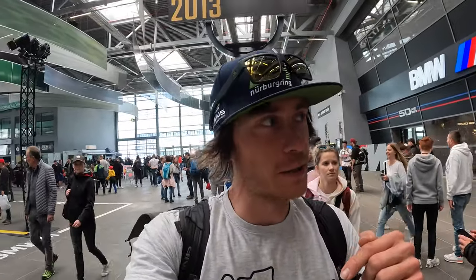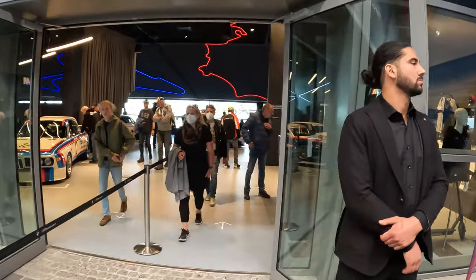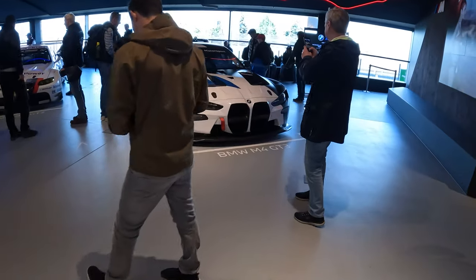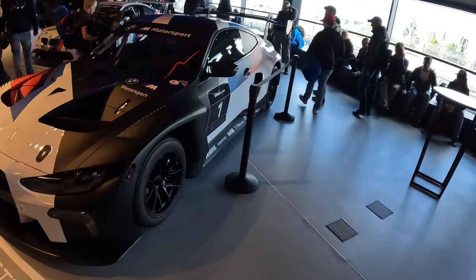So this is gonna be on one take, so you are gonna see everything what's gonna be inside. Here is the celebration of 50 years of M from BMW, and of course they are showing the most famous GT cars. For example, this is the new one — the newest M4 GT3.